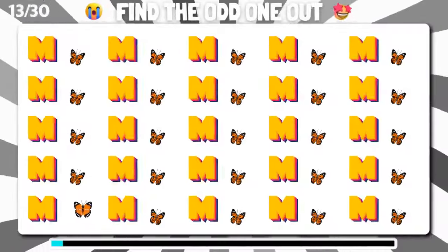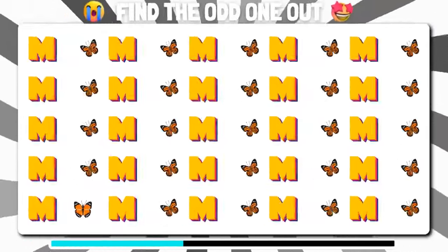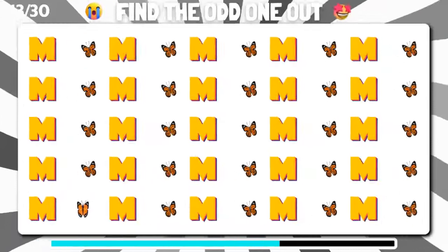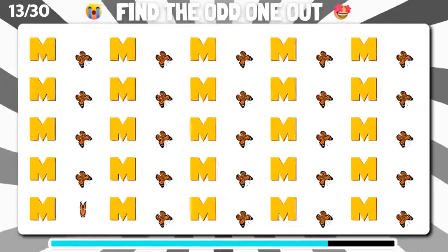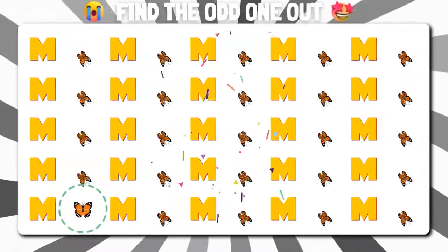Can you spot the emoji that doesn't quite fit in this lineup? You nailed it.